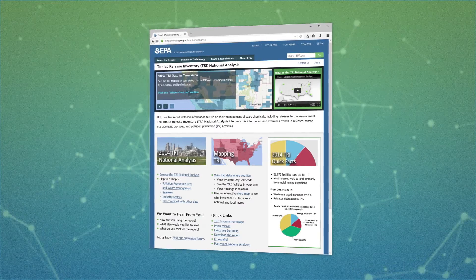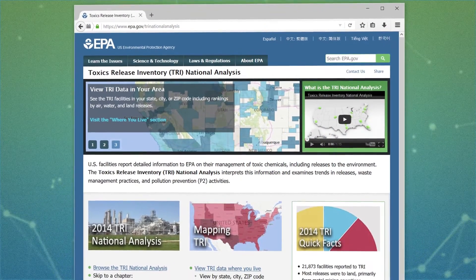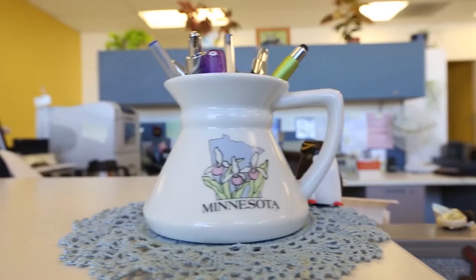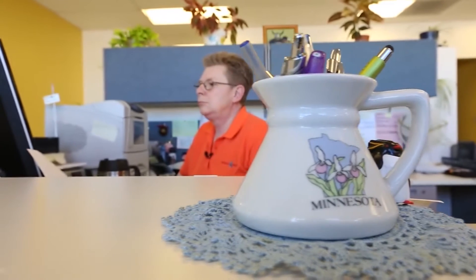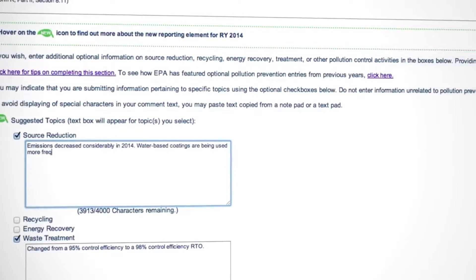The TRI program — having to report and having to keep a closer eye on the chemicals and the processes that we use — offers an insight so that you can really zero in, look at the bigger picture, and plan ahead to make reductions.